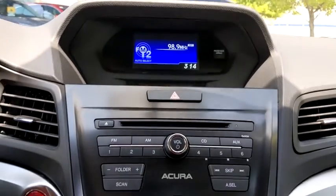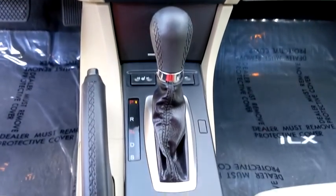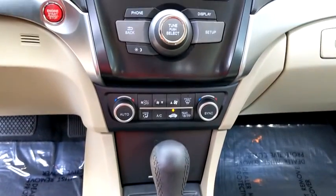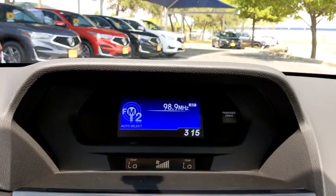This vehicle is CARFAX certified one owner and qualifies for CARFAX buy-back guarantee. This vehicle offers reliability and good looks at a great price. So come in and take a test drive today.